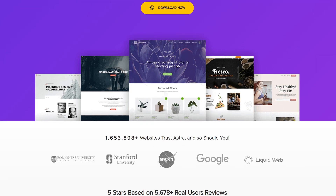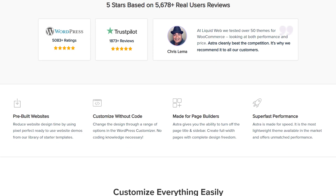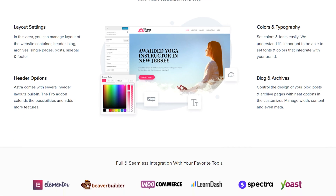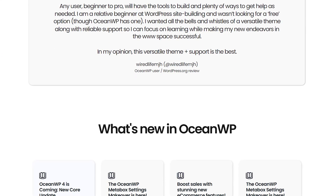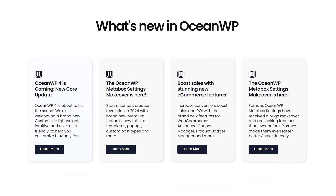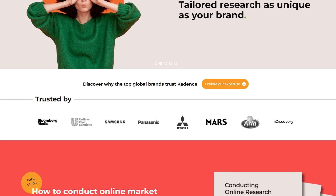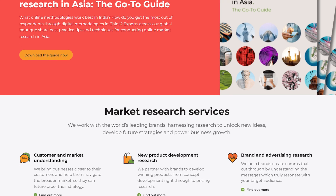While GeneratePress is a fantastic theme, it's not the only option out there. Here are a few alternatives worth considering. Astra is another lightweight, fast WordPress theme that offers a similar range of features. It's a bit more beginner-friendly with more design flexibility in the free version, however it doesn't maintain the same level of speed when you activate a lot of the modules. OceanWP is known for its design flexibility and is a strong contender in the WordPress theme space, but it's not as lightweight as GeneratePress, which can lead to slower performance if not optimized properly. Cadence is a newer theme that's quickly gaining popularity, offers a lot of customization options, and is also built for speed, making it a great alternative to GeneratePress.